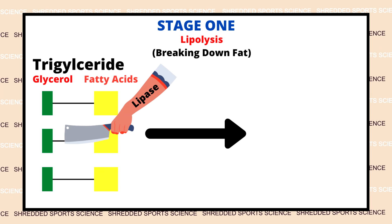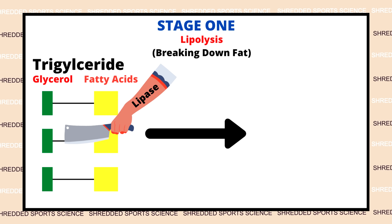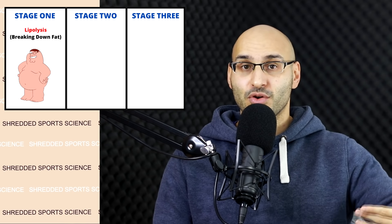How does it do this? It cleaves the bonds between the glycerol and the fatty acids through an enzyme called lipase. This process is called hydrolysis. Made simple, lipase will break down this molecule, leaving us with the glycerol and fatty acids. Step one finished — the stored body fat is broken down into more usable forms.